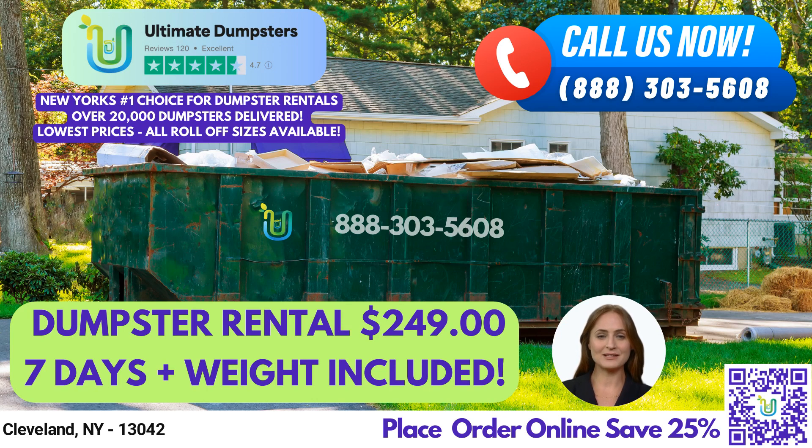Hello and welcome to our presentation on Same Day Roll-Off Dumpster Rental Services in Cleveland, New York, brought to you by Ultimate Dumpsters. Whether you are a homeowner or a business owner, we provide flexible and affordable waste management solutions that fit your specific needs.